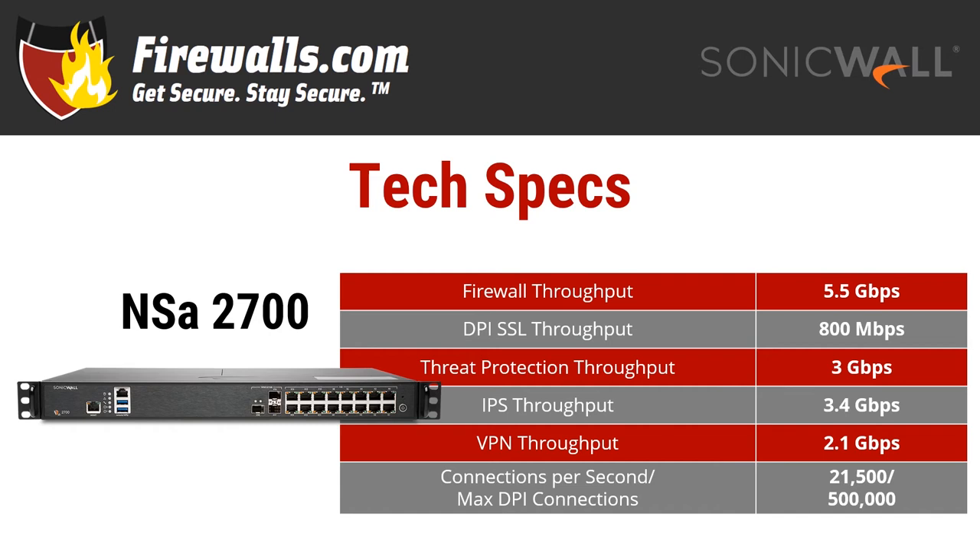All these performance numbers represent a substantial increase from its predecessor, the NSA 2650, and a strong step-up from the TZ series as well. Connections-wise, the NSA 2700 can handle 21,500 per second, and a max of 500k DPI connections.